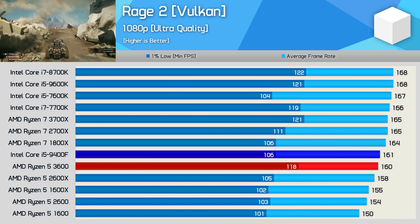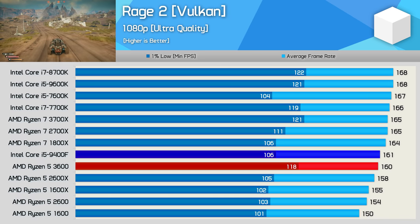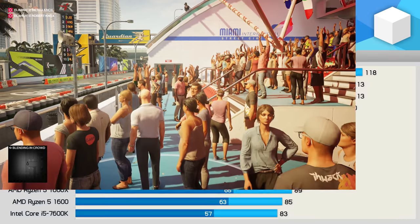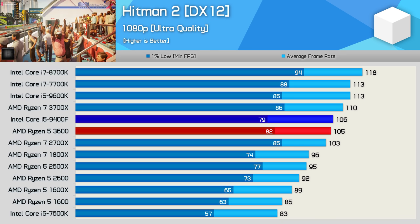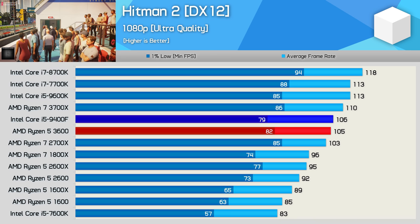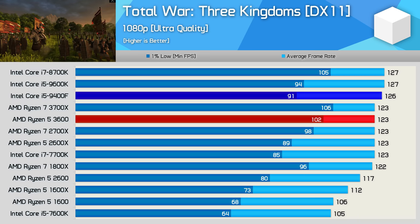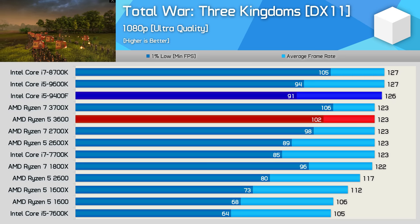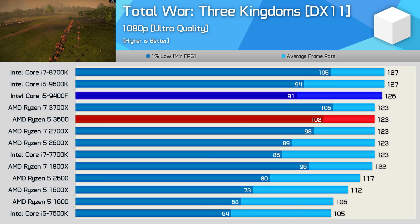Frame rates in Rage 2 were quite similar, though the R5 3600 does manage a slightly better 1% low result, and overall both CPUs delivered a very similar gaming experience. We see a very similar thing in Hitman 2 — average frame rates were very similar, but the R5 3600 was slightly stronger in the 1% low. Finally, in Total War: Three Kingdoms, we find very similar average frame rates, but AMD has a quite substantial advantage in 1% low performance, offering 12% better minimum frame rates.